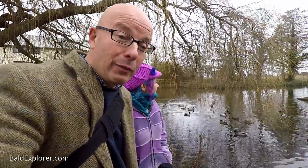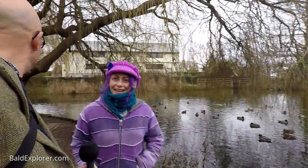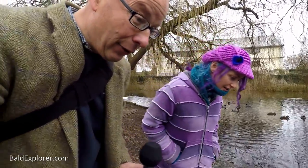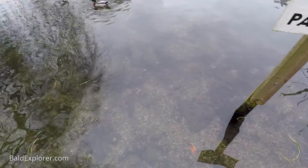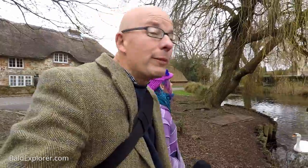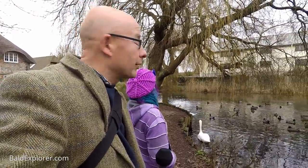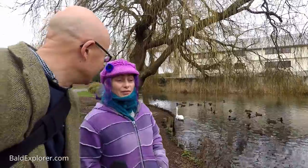We are in Fishbourne in West Sussex, close to Chichester, and we've come down Mill Road next to the Mill Pond. In the background there are lots of ducks and a couple of swans — well, they've just swanned off. We're not going to feed them but look how clear the water is. There must be fish in the pond — it looks like such a healthy pond.